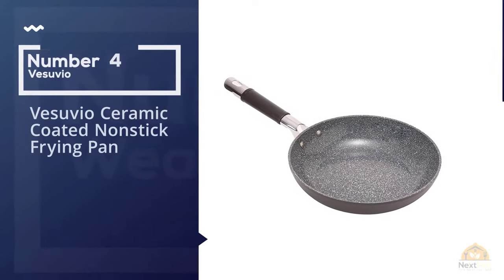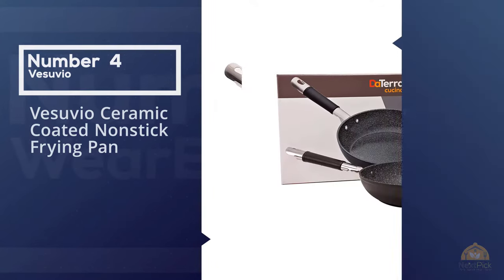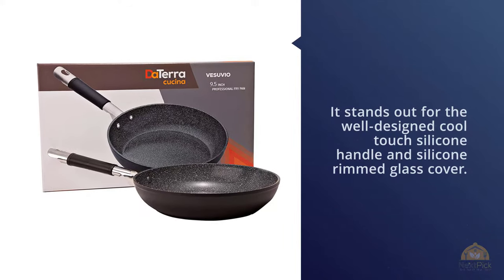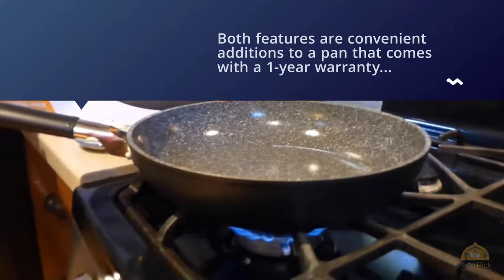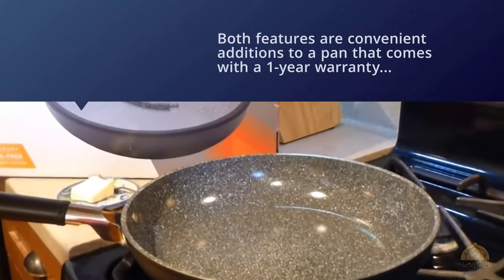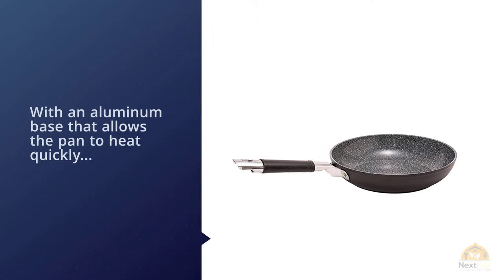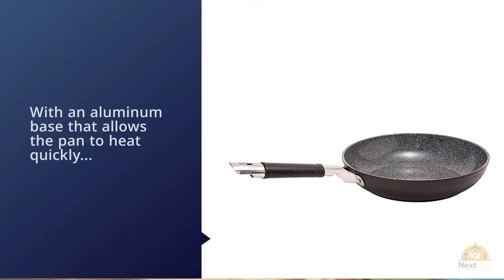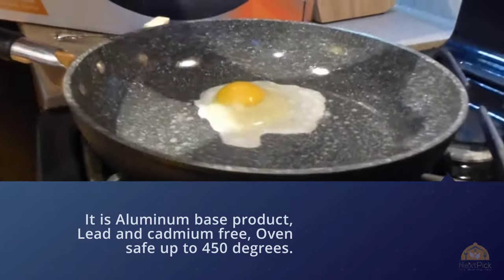Number four: the Vesuvio ceramic coated nonstick frying pan. It stands out for its well-designed cool touch silicone handle and silicone-rimmed glass cover. Both features are convenient additions to a pan that comes with a one-year warranty and is oven safe up to 450 degrees. With an aluminum base that allows the pan to heat quickly, the Vesuvio is sure to be your go-to frying pan. It is aluminum-based, PTFE and cadmium-free, oven safe up to 450 degrees, with cool touch silicone handles and cover.